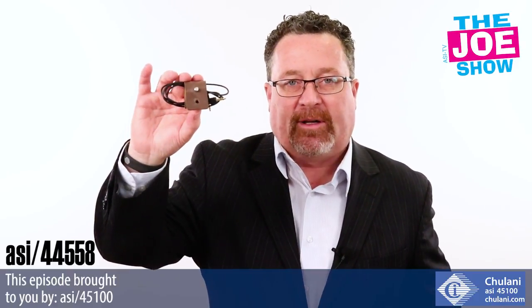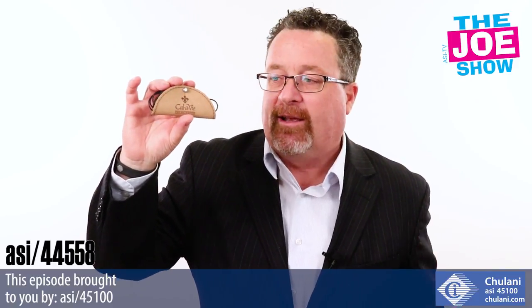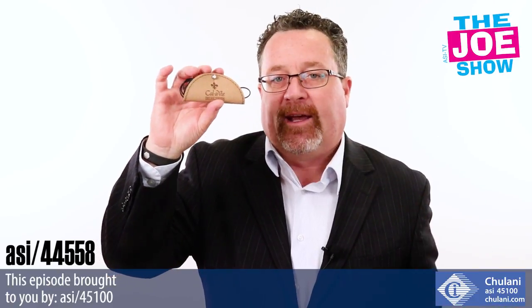We also got the Tech Belt — it has the same functionality — and we have the Tech Taco. You can eat it, but it is going to keep all your cords nice and neat and in one place.